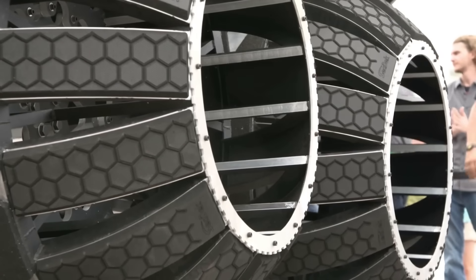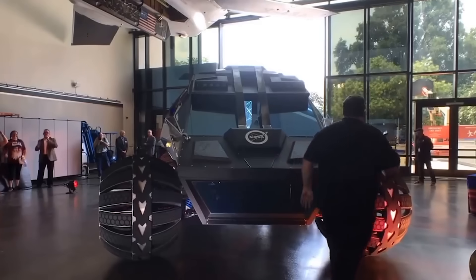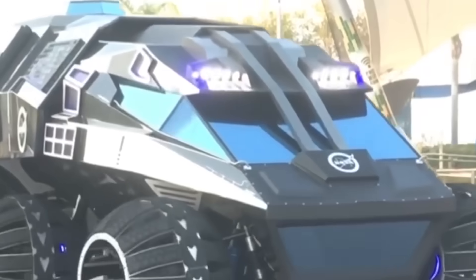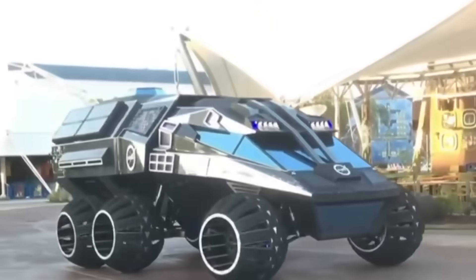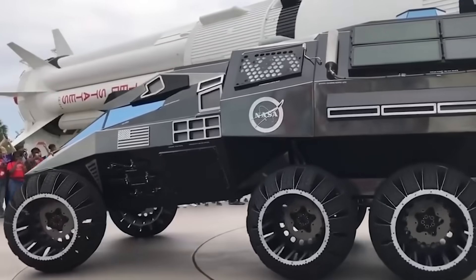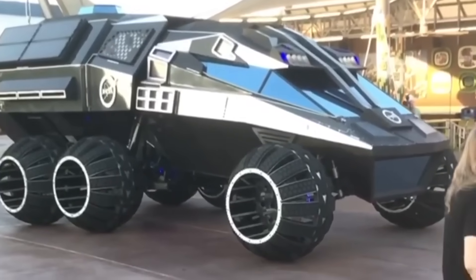NASA's Mars Rover has incredible maneuverability thanks to its six wheels with a diameter of 127 centimeters. The wheels have a unique shape to more effectively overcome obstacles. Instead of tires, the aluminium discs are covered by rubber strips, allowing them to be quickly cleaned of sand.